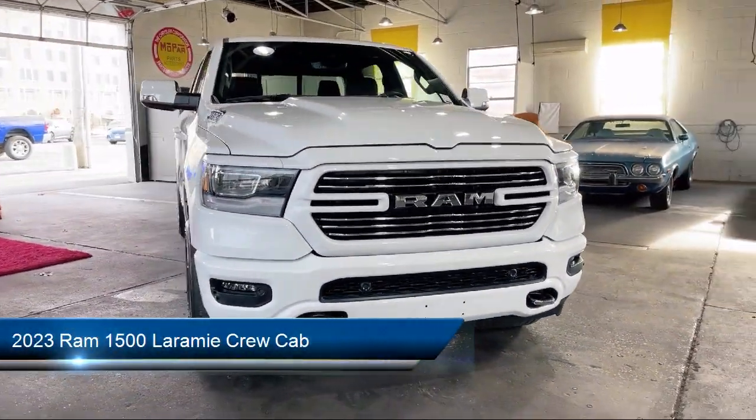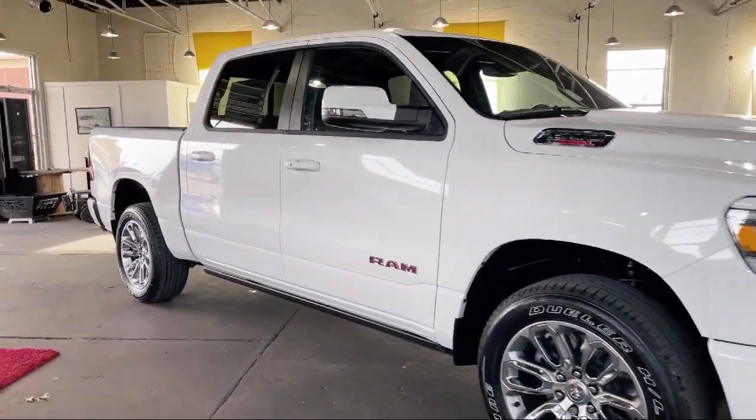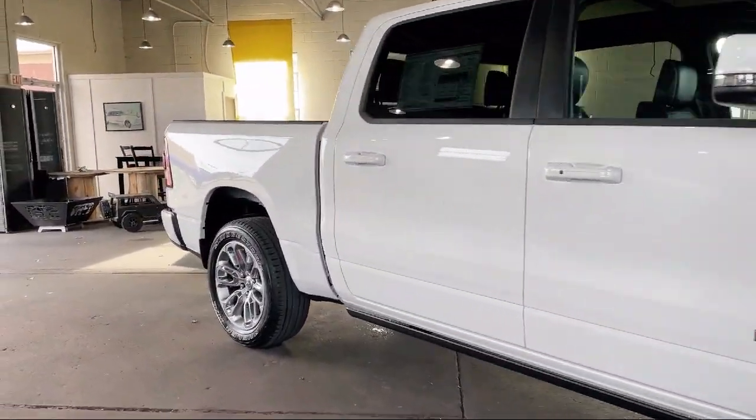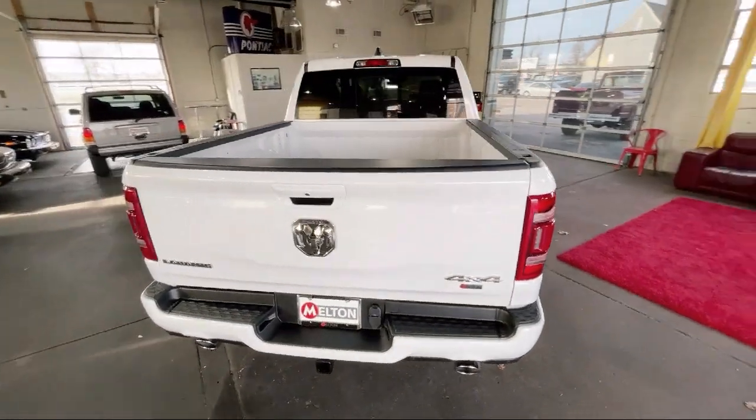It comes equipped with navigation, Apple CarPlay, ventilated front seats, garage door transmitter, power two-way driver lumbar support, and AM-FM Sirius XM radio.